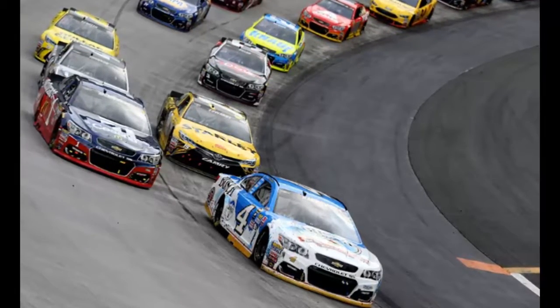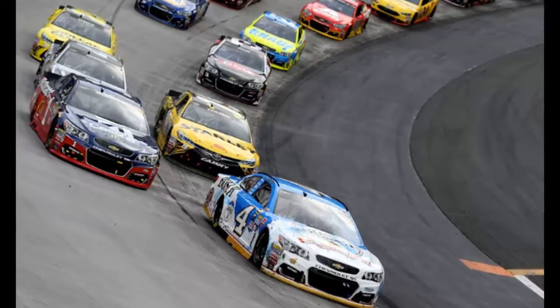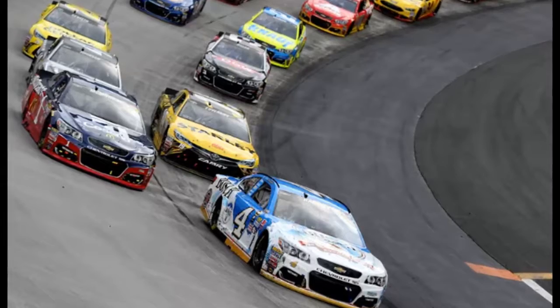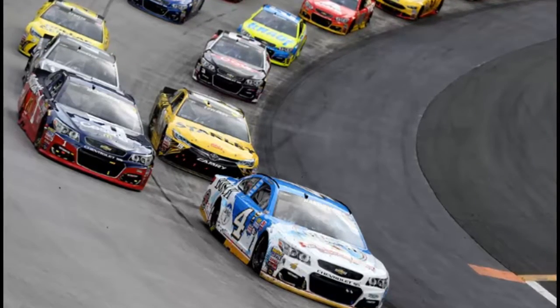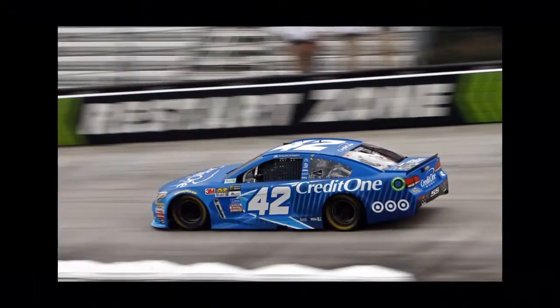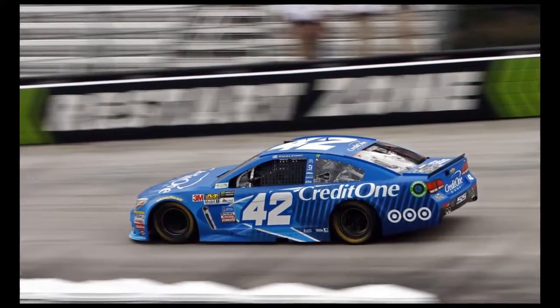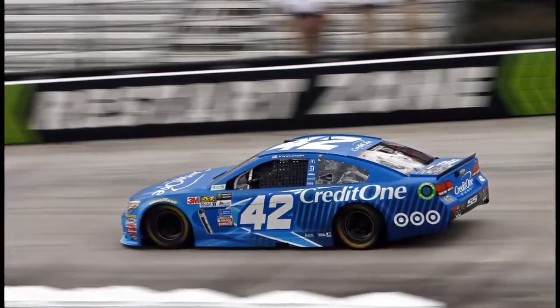Shortly thereafter, No. 13 Ty Dillon followed into the top lane, and seven-time champion No. 48 Jimmie Johnson did the same. All told, Larson ran 59 laps in final practice, finishing 26th fastest among the 37 drivers who participated.